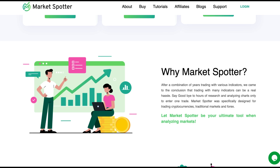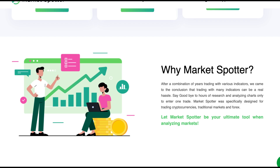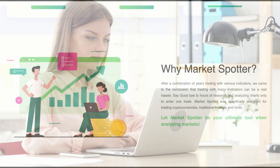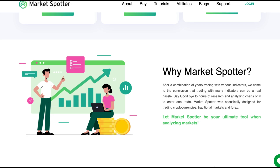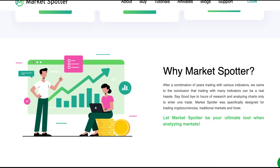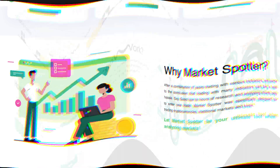So why MarketSpotter? After a combination of years of trading with various indicators, they came to the conclusion that trading with many indicators can be a real hassle. And I agree, as too many indicators is not always a good thing, and it will be very complicated. Say goodbye to hours of research and analyzing the charts only to enter one trade. MarketSpotter was specifically designed for trading cryptocurrencies, traditional markets, and forex. It's great that they also have tools for outside of crypto as the market has been low volume and interest is low.